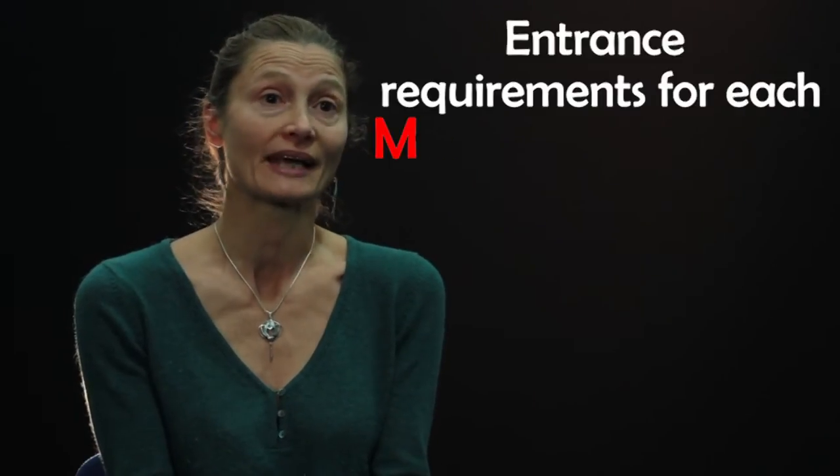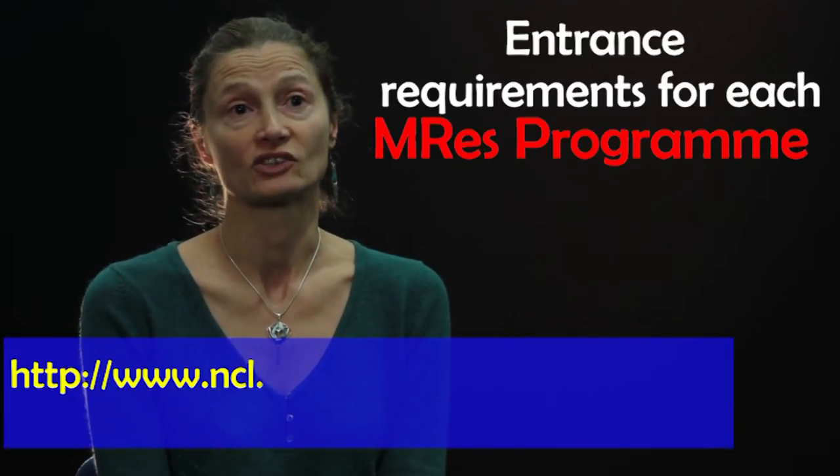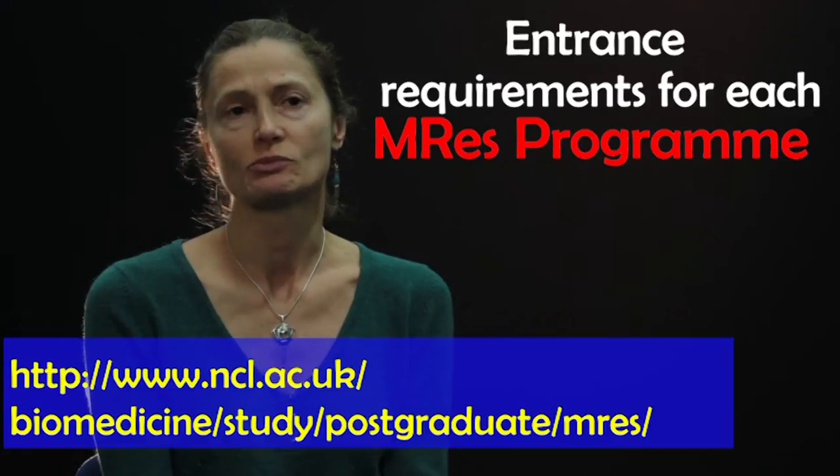One of the first questions I frequently get asked is: are my qualifications suitable? We offer a very wide range of programmes, so it's really important that when we analyse whether or not somebody is an appropriate candidate, we can see their transcript. Seeing a transcript and seeing whether the modules you've taken so far and what you've done in them is going to be a suitable background is one of the key things that we look for.